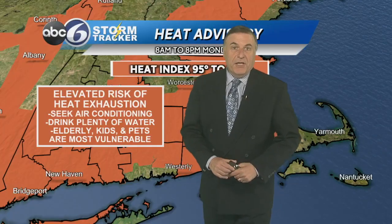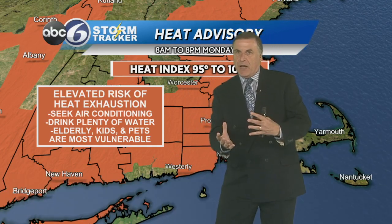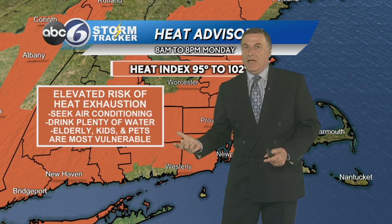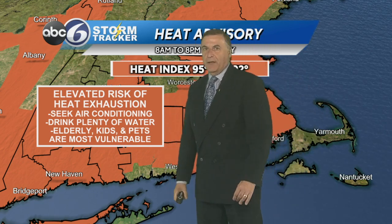Good evening, everyone. Yesterday we were talking about the tropical humidity, but the temperatures weren't as hot. Today we kind of flipped it around — it was hotter in terms of the air temperature, but the dew points were lower, so we weren't dealing with the tropical humidity.